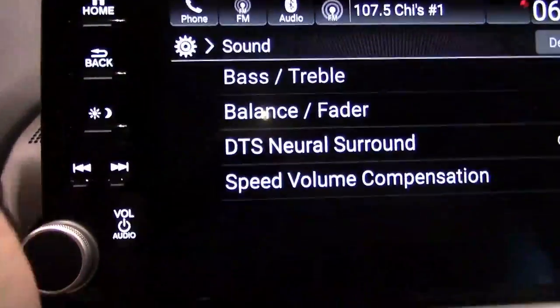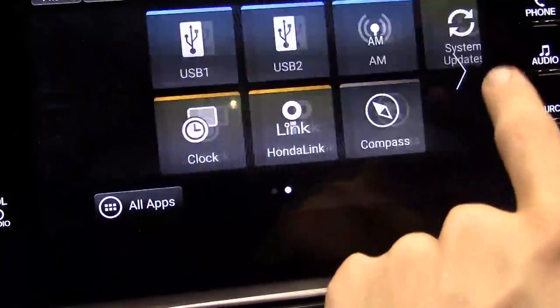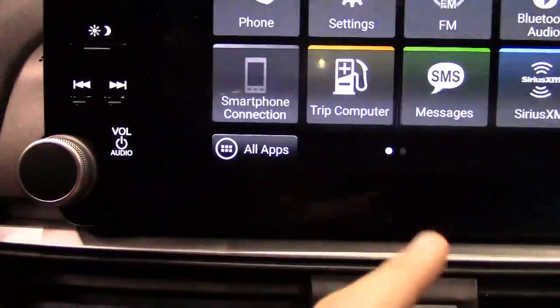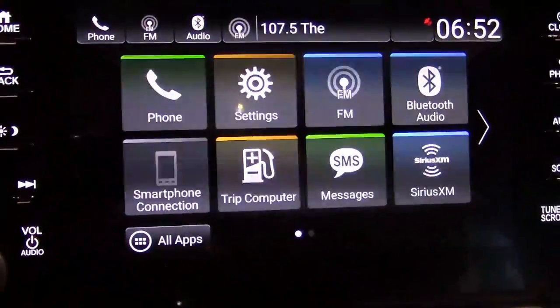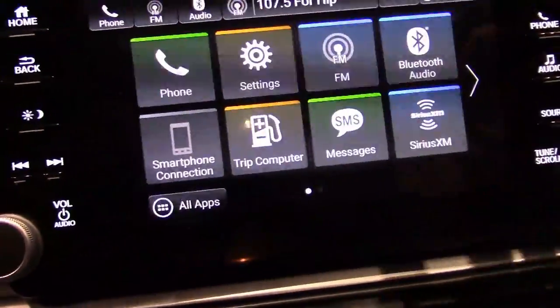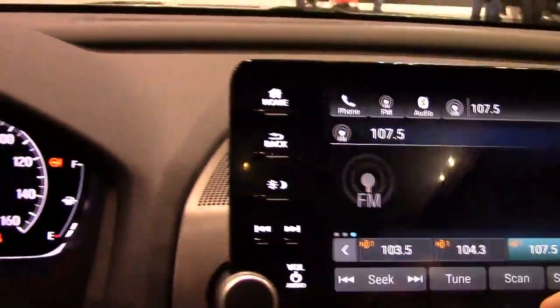There are physical back and home buttons on the side so you can go between settings, trip computer, and on the hybrid — the hybrid energy monitor. Overall I like these tactile buttons.